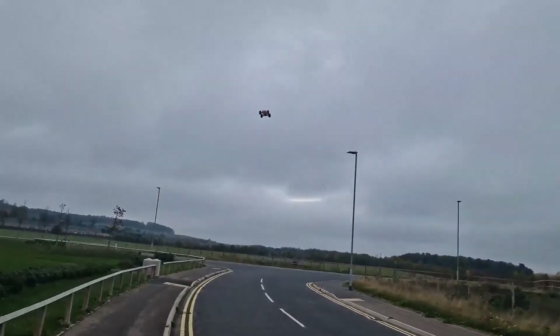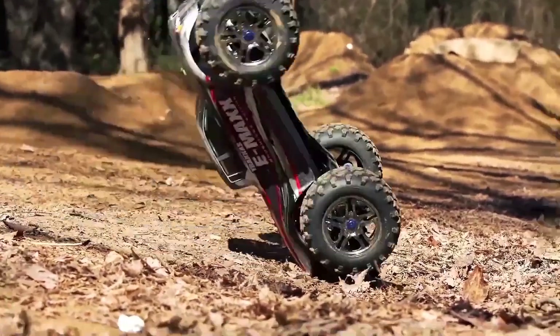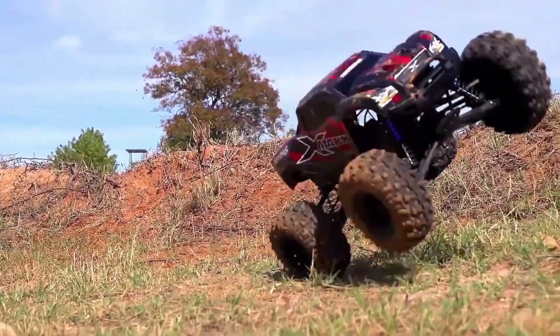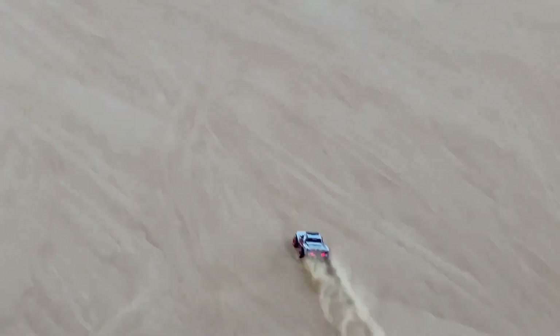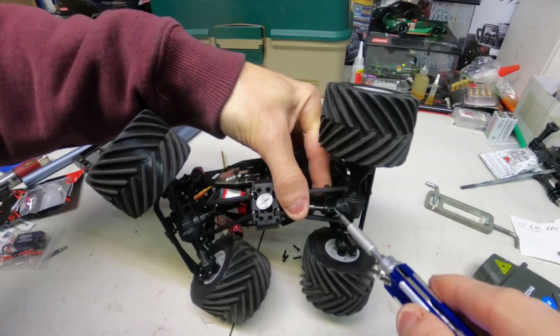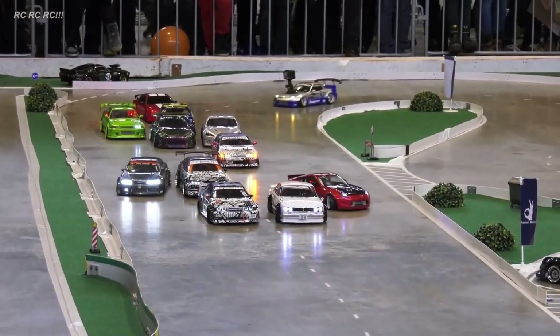The technology behind them has never been more advanced, blending precision engineering with cutting-edge materials to deliver unmatched speed, power, and control. Today, we're taking a deep dive from design and prototyping to assembly and final testing to see exactly how RC cars are built for action.